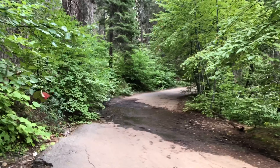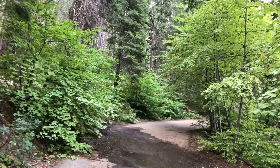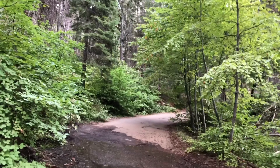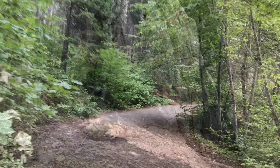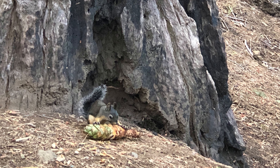I'm heading back up to the parking lot. It's about a mile or so. Nice refreshing hike. If you're interested in seeing another Sequoia Grove, besides the other ones over in Sequoia National Park, give this one a try.